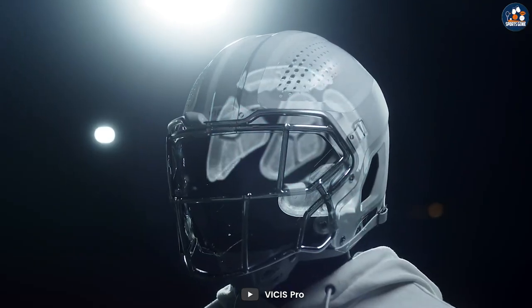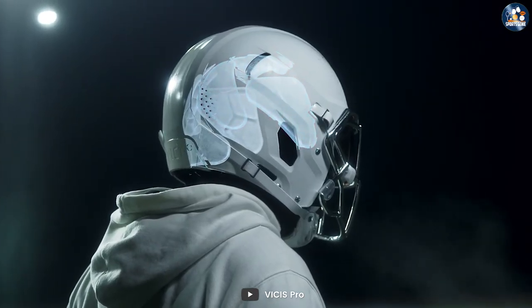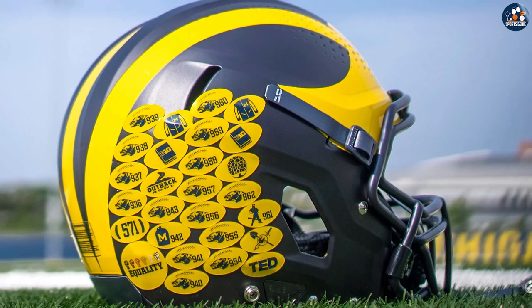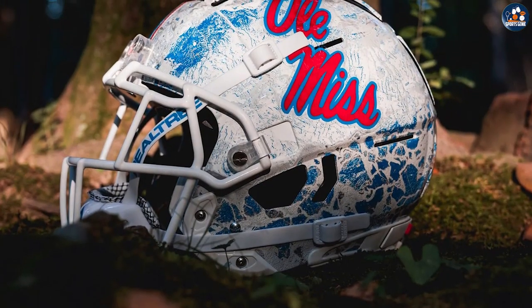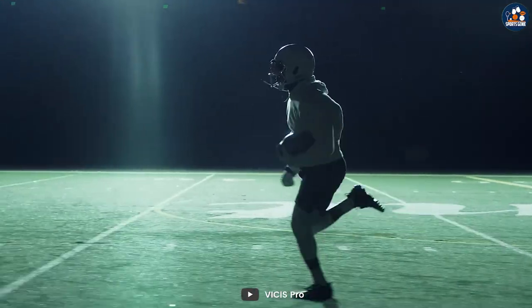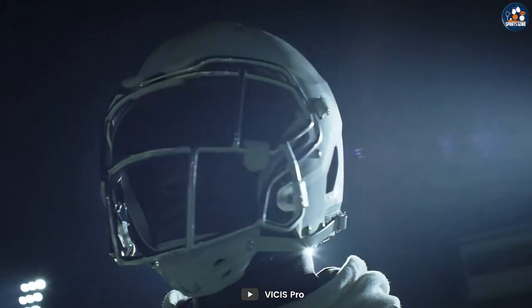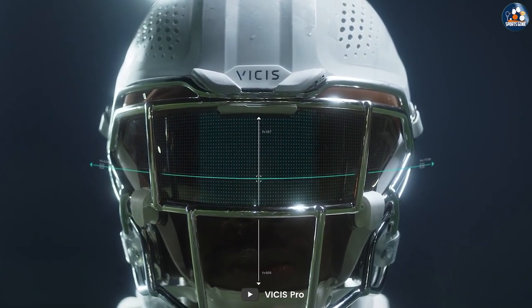Authentic helmets are made with higher quality materials, meet safety standards, and offer better protection on the field. While replica helmets may be more affordable, they are not suitable for use in competitive play and do not offer the same level of protection as authentic helmets. When making a purchase, it's important to consider your intended use of the helmet as well as your budget and collectability goals. Whether you choose an authentic or replica helmet, both are great ways to show your support for your favorite team and players. Thank you for watching and we'll see you in the next video!